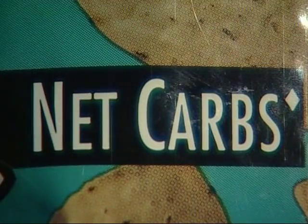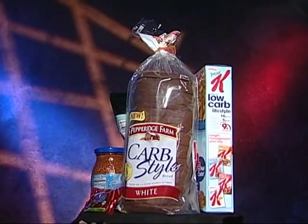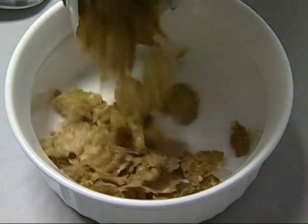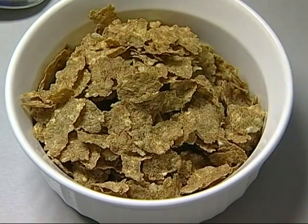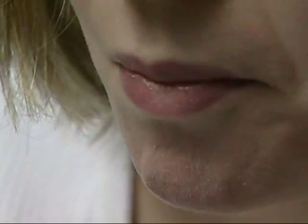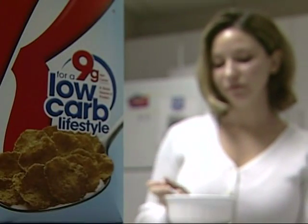Currently, the Food and Drug Administration is working to define net carbs. But for now, if you're really trying to lose weight, consumers should concentrate on the carbohydrates by difference listed on the nutritional facts panel. Low-carb products do give you a chance to cut out some carbs without cutting out some foods you enjoy.